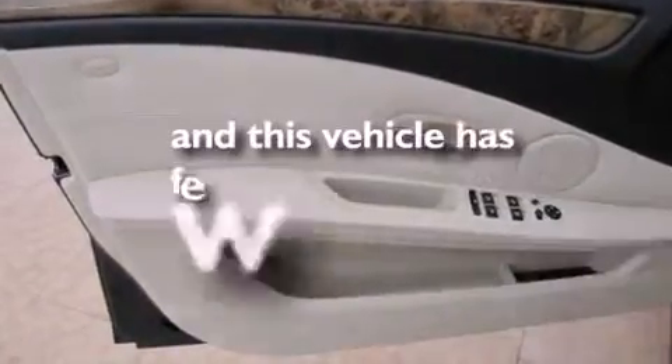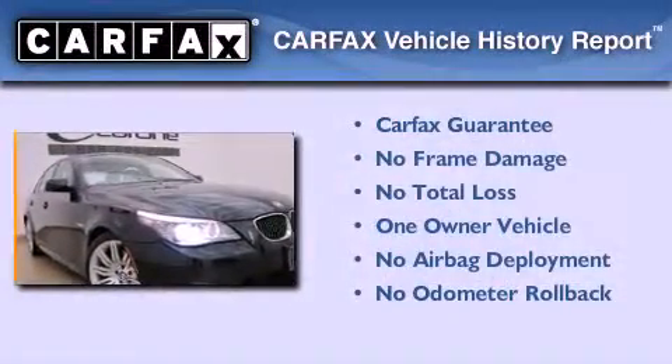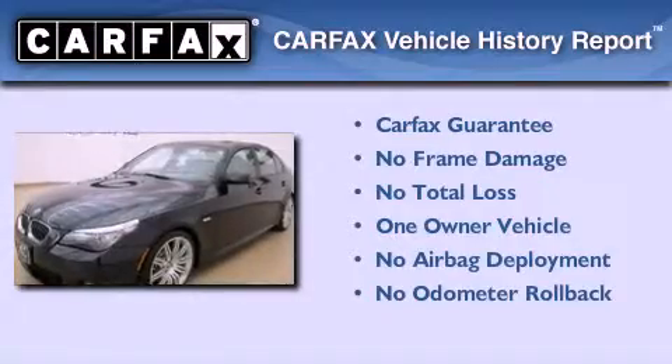This vehicle has fewer than 26,000 miles on the odometer. This BMW has had only one owner, and it qualifies for the Carfax Buyback Guarantee.